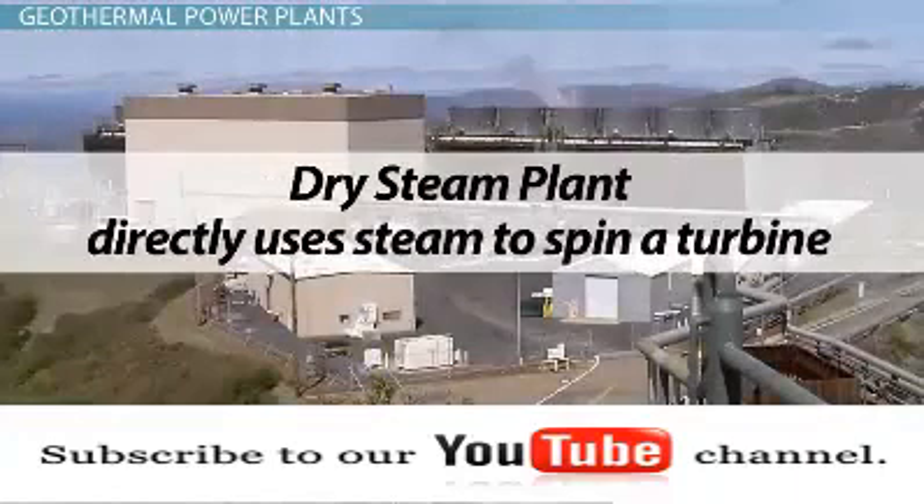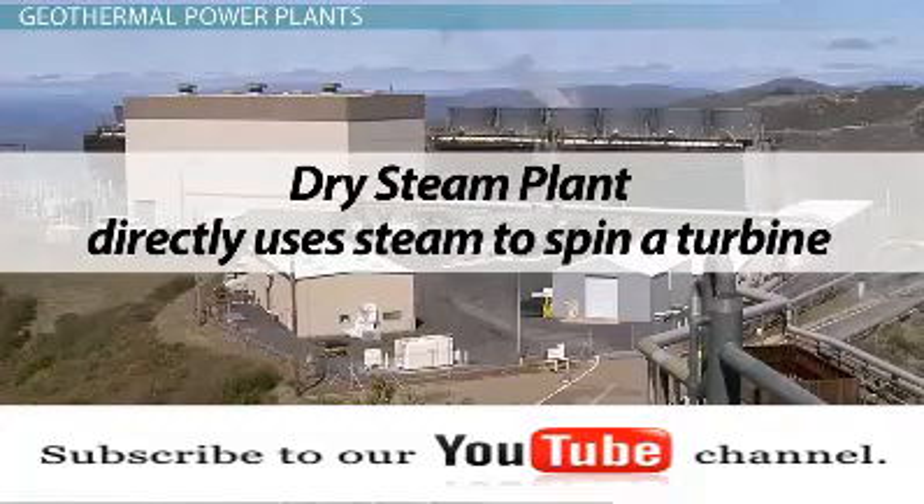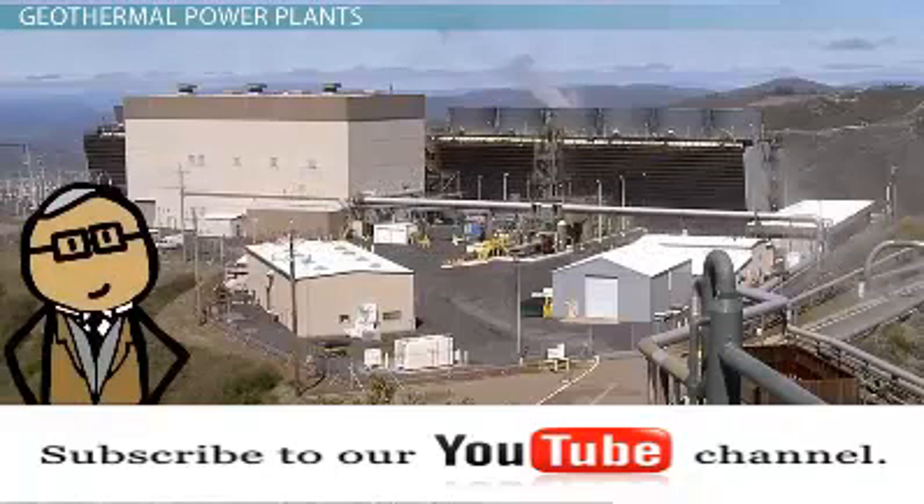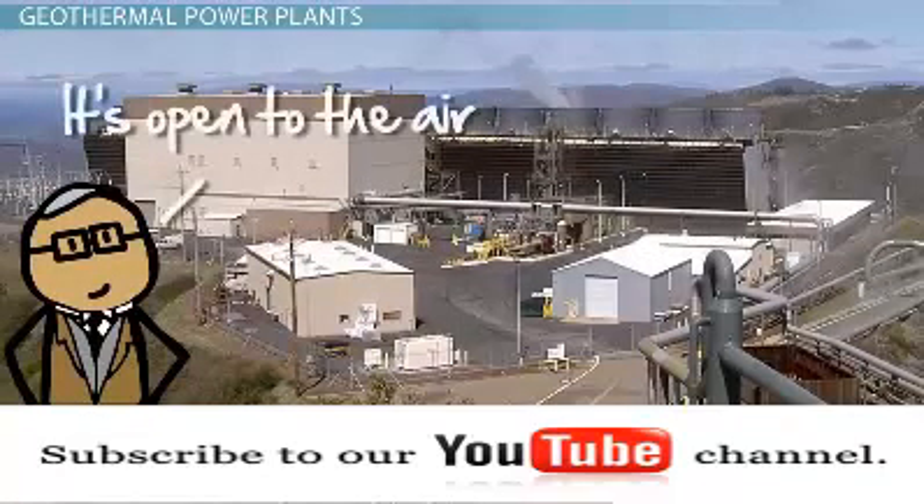A dry steam plant directly uses steam to spin a turbine. These systems use very little water, hence the name dry. This is the oldest and least complex of the three designs, but because this is an open system, it can release hazardous substances such as hydrogen sulfide into the atmosphere.